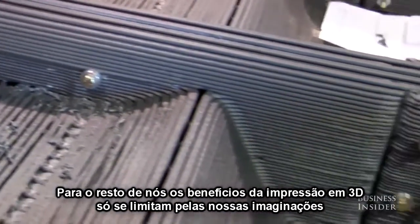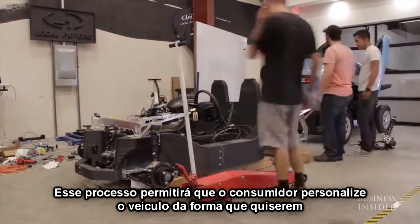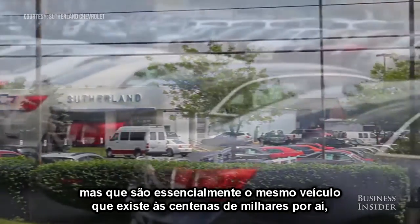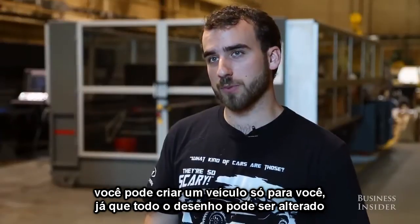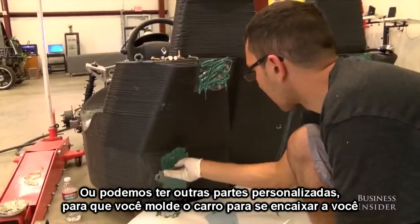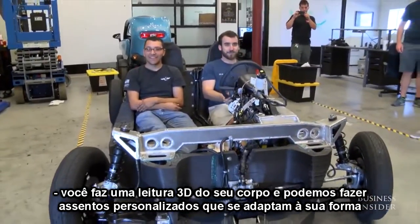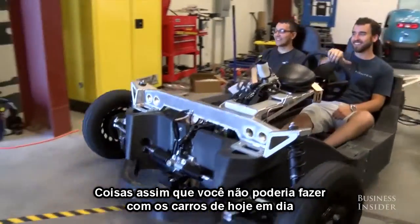For the rest of us, the benefits of 3D printing are limited only by our imaginations. This process will allow consumers to really customize the vehicle that they want. Instead of going to a dealership and buying a car that's essentially the same as several hundred thousand others, you can make a vehicle for yourself — it's basically one-off. You could do the entire design if you'd like, or we could have customizable parts where you go in and mold the car to fit you. You could take a 3D scan of your body and create custom-fit seats that conform to your shape — things that you couldn't do with cars now.